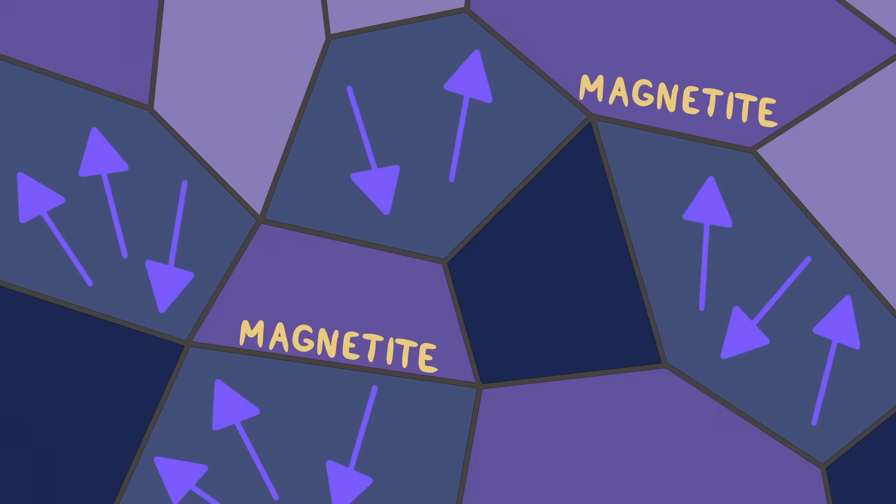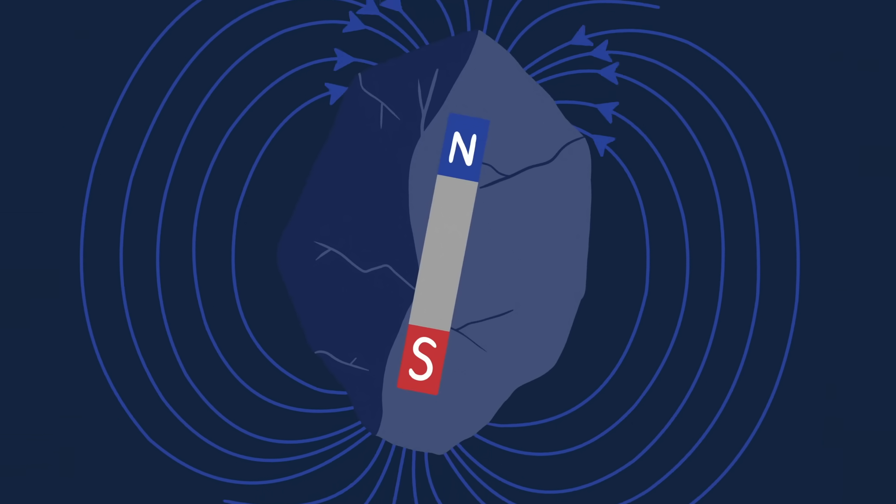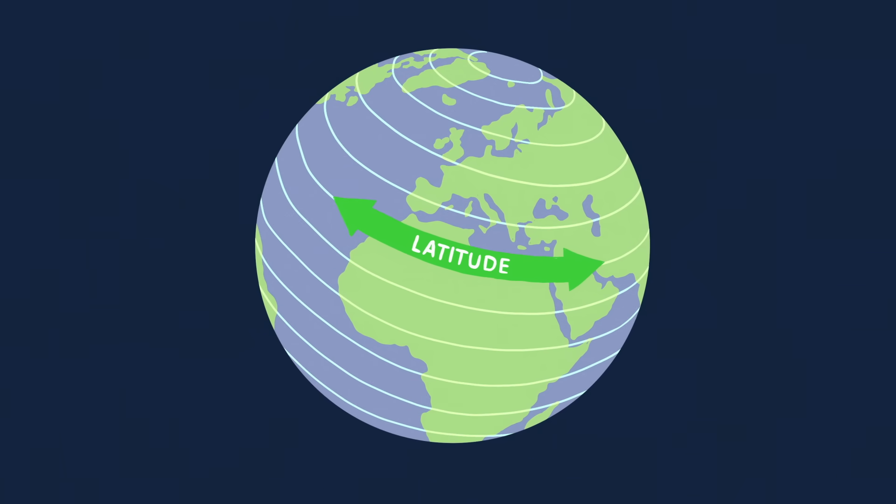When molten rock cools, its magnetic minerals are frozen at a specific point in time. So by calculating the direction and intensity of a given rock's magnetic field, we can discover the latitude at which it was located at the time of cooling.